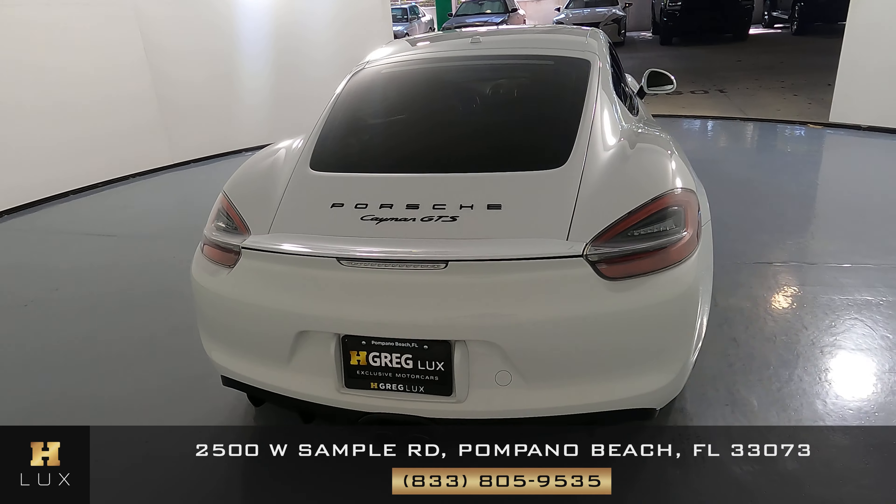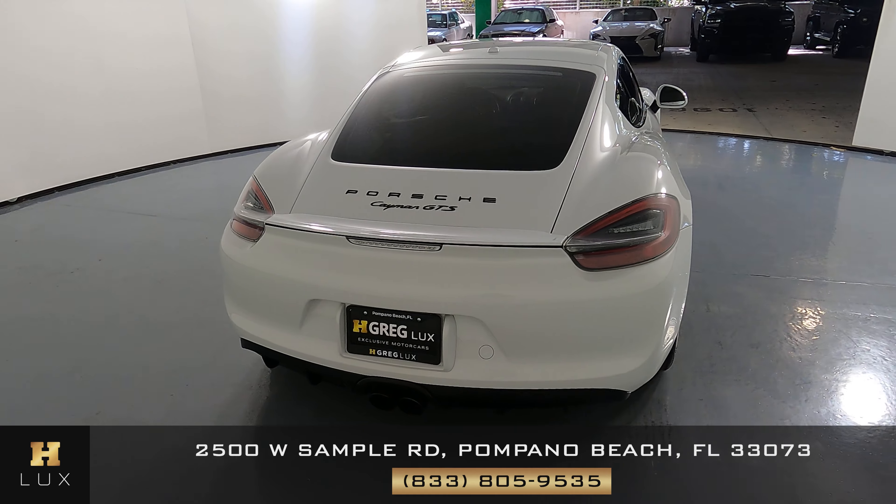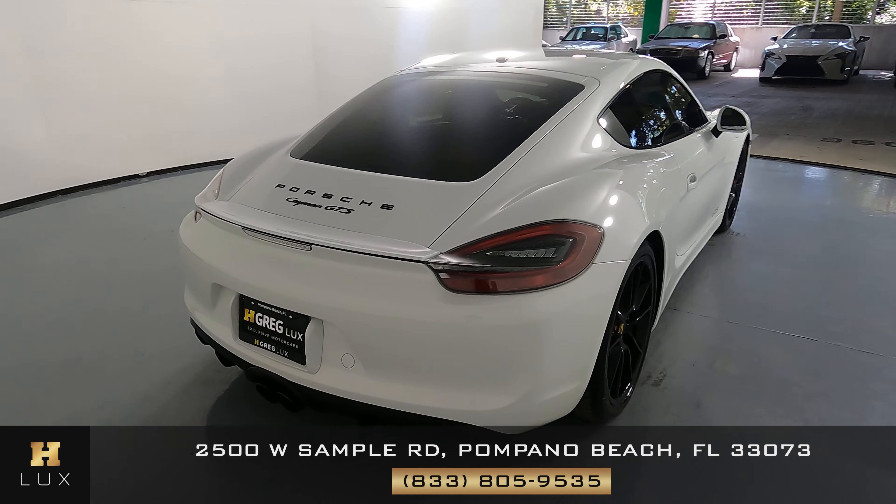The trunk and back bumper are perfect. I'm not seeing any paint chips or scratches. Everything back here is in perfect condition — I do not see anything wrong.